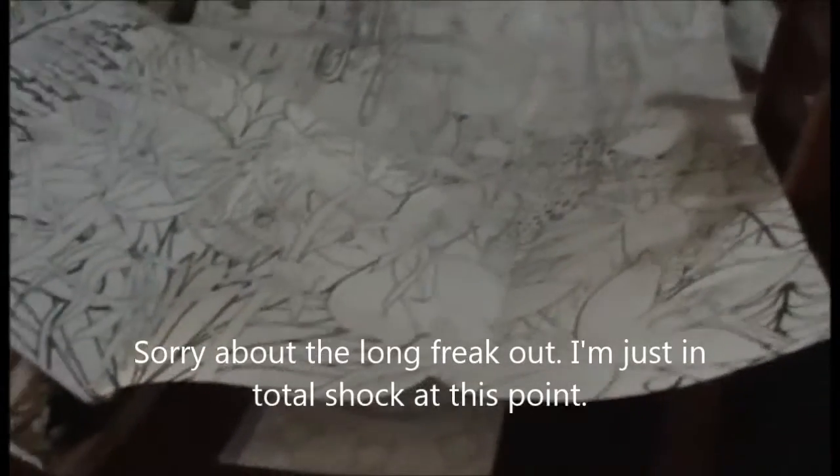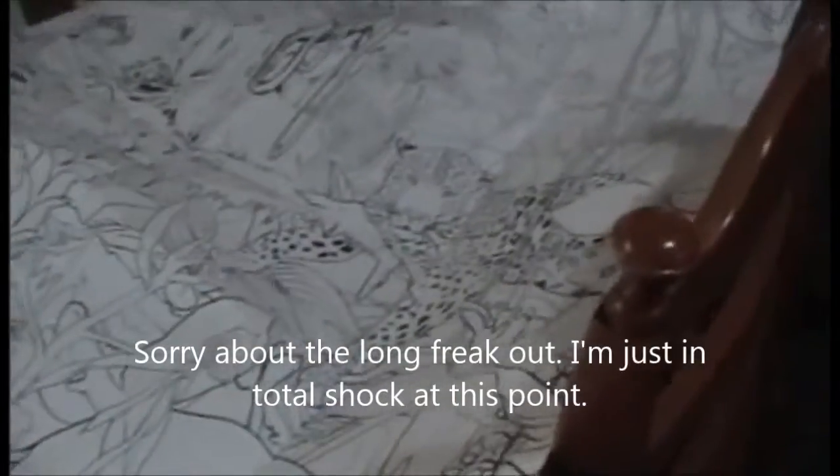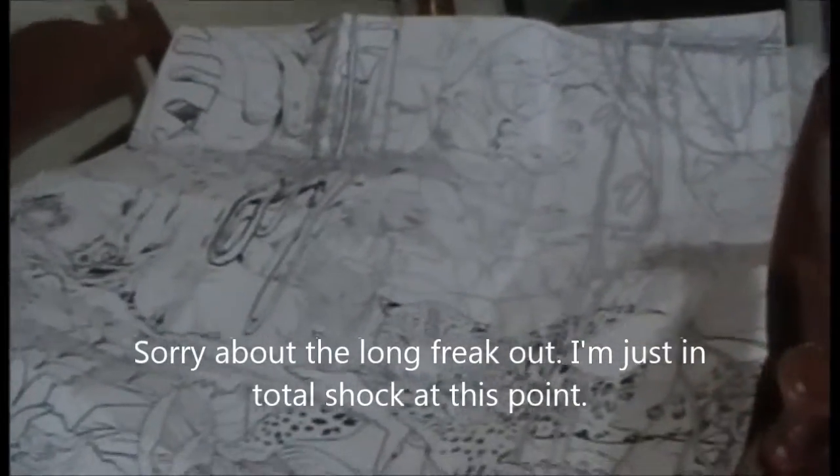I am completely freaking out. This poster is huge — it is the size of my damn craft table. Holy crap. This is going to take me the rest of my life to colour if I never sleep again. Oh my god, this is insane. It is literally the size of my craft table. That is so crazy, I didn't know it was that big.